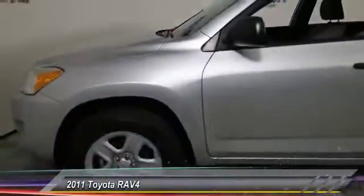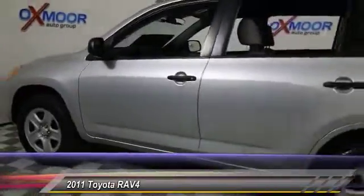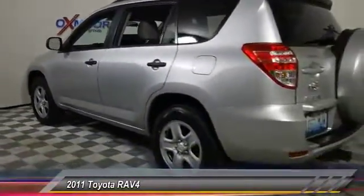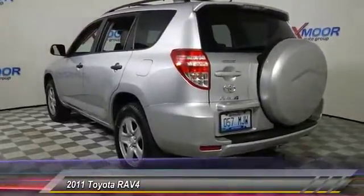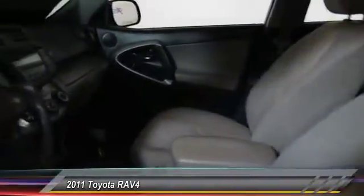The 2011 RAV4. The RAV4 is one of the most fuel-efficient SUVs in its class. Versatile and efficient, RAV4 mixes the comfort and drivability of a sedan with the benefits of an SUV. This highly evolved, well-packaged crossover SUV lets you have it all. And it's priced below $20,000.